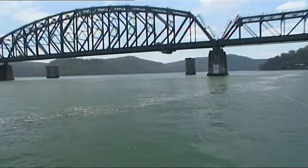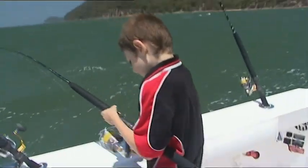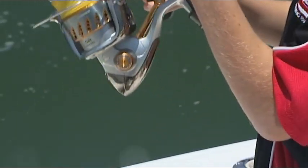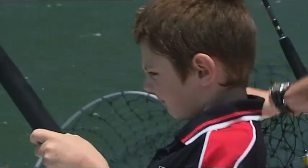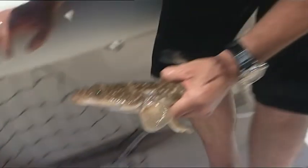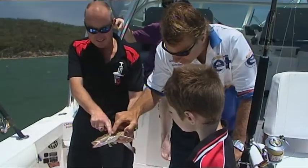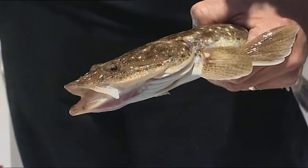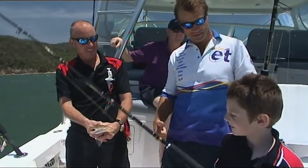We soon tempt a predator from the depths — you can see it's a little flatty. Now Jed's caught plenty of mulloway, but believe it or not he's never landed a flathead, so this little fella's his first. These are nice little fish — very good. And your first flathead? It's even better.